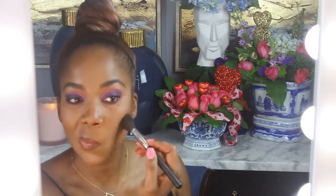Right here I'm using the NARS Climax mascara. Did I put on blush? I don't think so — I think I'm just using more bronzer.